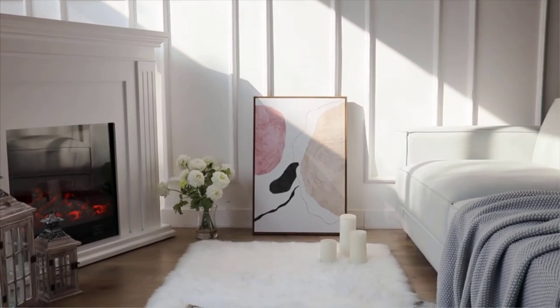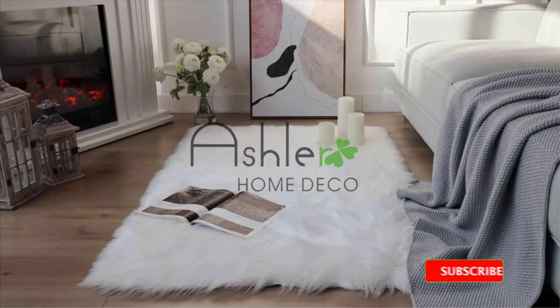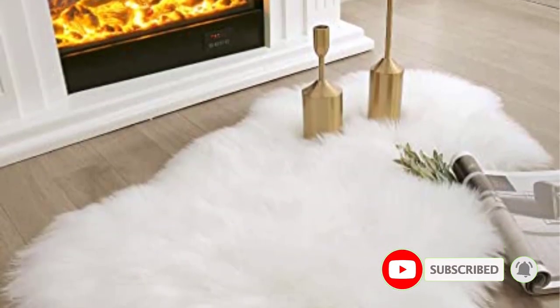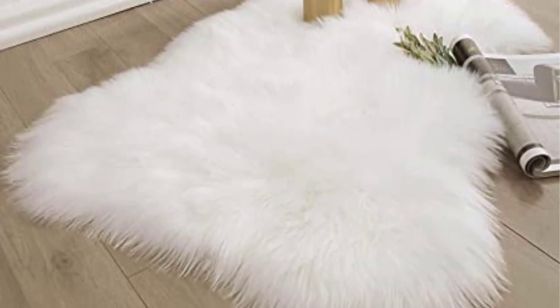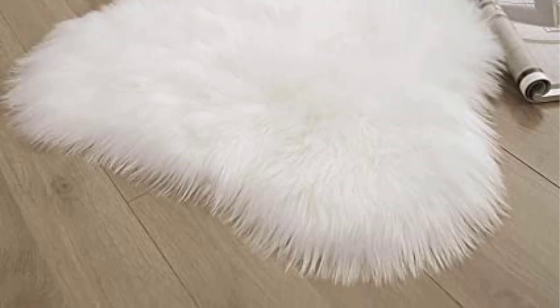To find the best bedroom rugs, we researched a variety of picks, keeping in mind material, durability, and design. There are many products available to choose from, each with different characteristics, benefits, and prices. To help you make an informed decision, I did extensive research, read tons of reviews, and compiled a list of the best bedroom rugs from reputable brands.